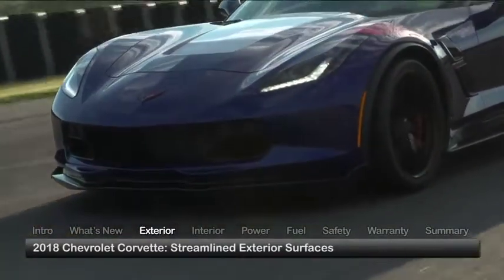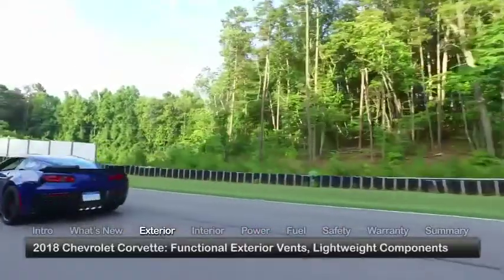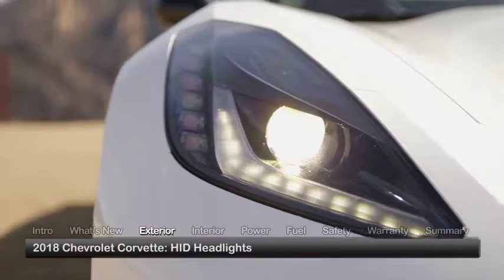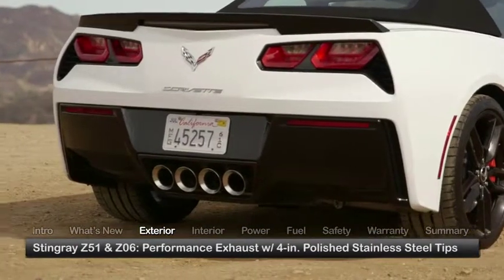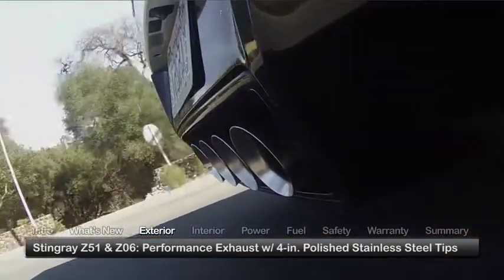The Corvette optimizes performance while minimizing drag with its streamlined surfaces, functional exterior vents, and lightweight components. Standard exterior equipment includes high-intensity discharge headlights, heated power outside mirrors, and run-flat summer performance tires. The Stingray Z51 and Z06 come equipped with a performance exhaust with 4-inch polished stainless steel tips.